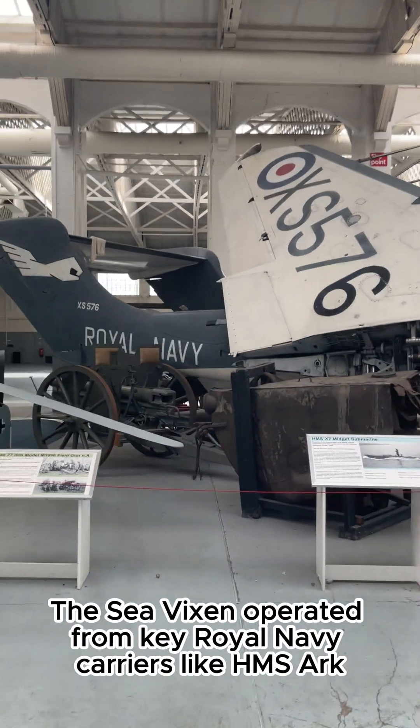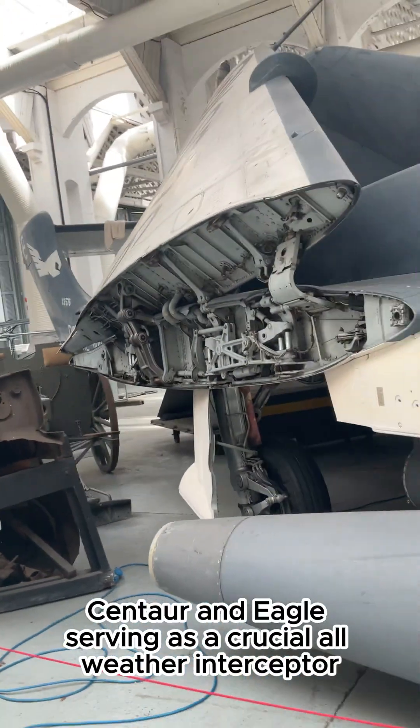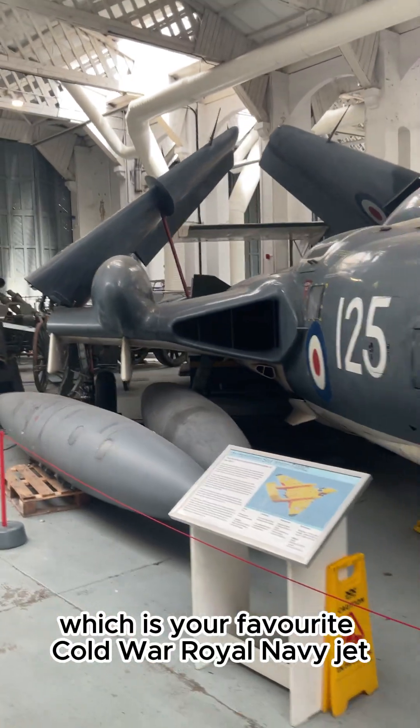The Sea Vixen operated from key Royal Navy carriers like HMS Ark Royal, Victorious, Hermes, Centaur, and Eagle, serving as a crucial all-weather interceptor. Which is your favourite Cold War Royal Navy jet?